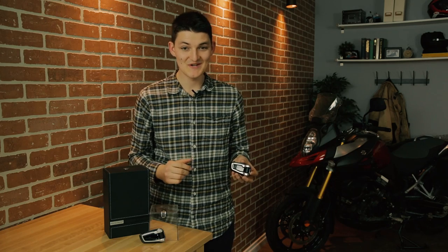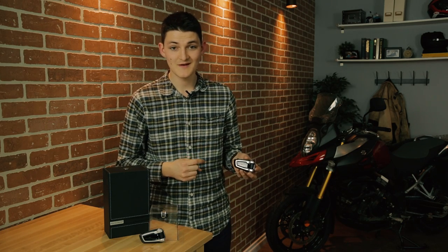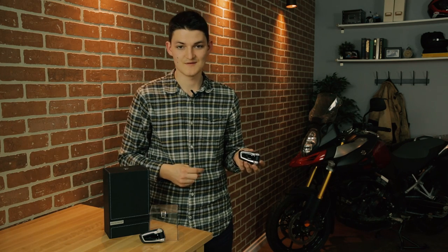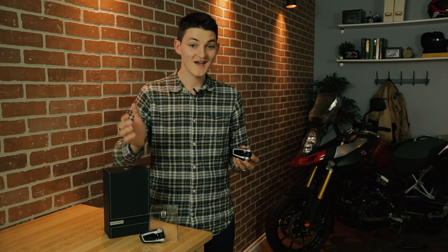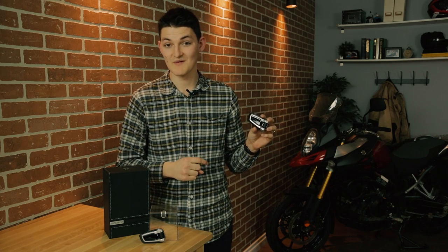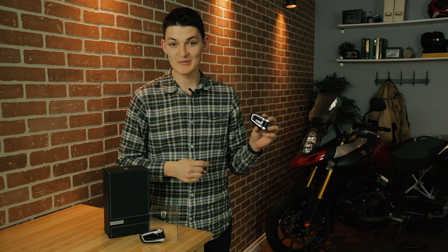I do have to call out a couple of Cardo's claims, though. They say 13 hours of talk time and up to a week on standby, but in my experience — especially in DMC mode — it's actually going to be less than 10 hours of talk time. The other thing is that unit to unit, they say you can get 1.6 kilometers of range and up to 8 kilometers if you account for all the riders leapfrogging your voice across the group. Maybe in Saskatchewan — but if you ride anywhere near mountains or trees, you'll be lucky to get half that. Even still, I bought a Senna 20S last year and I really wish I got one of these instead.